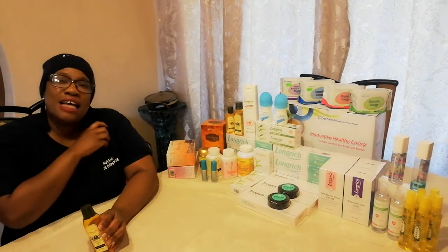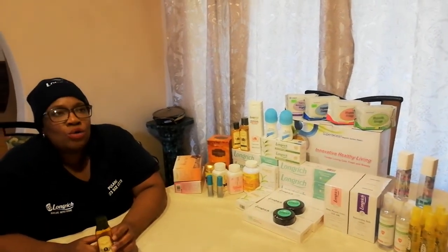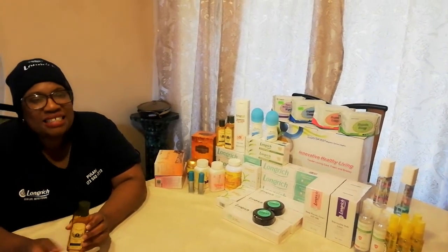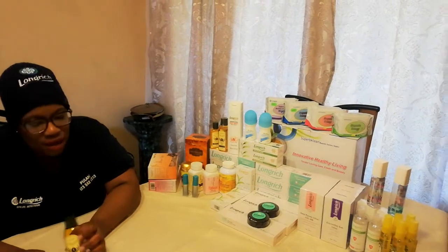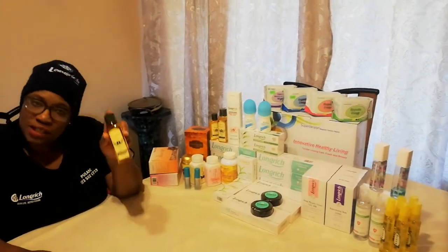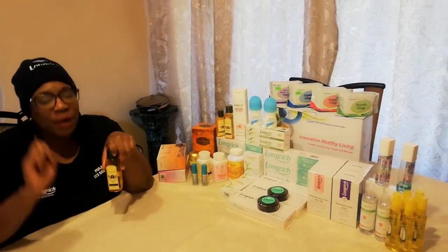So ladies, in the Southern Hemisphere right now it's winter. I know in Ghana, when it's cold, I get aches and pains from time to time. So I encourage you to get yourself the Snake Oil Serum for your day-to-day management of pain.